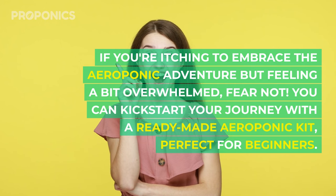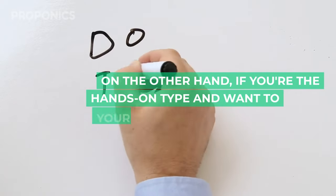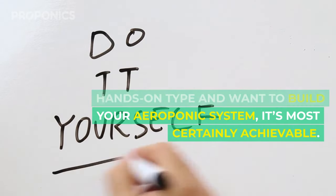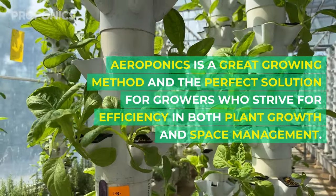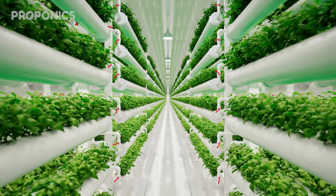If you're itching to embrace the aeroponic adventure but feel a bit overwhelmed, fear not — you can kick-start your journey with a ready-made aeroponic kit, perfect for beginners. On the other hand, if you're the hands-on type, building your own aeroponic system is most certainly achievable. Aeroponics is a great growing method and the perfect solution for growers who strive for efficiency in both plant growth and space management.